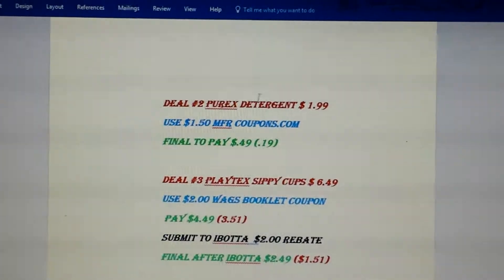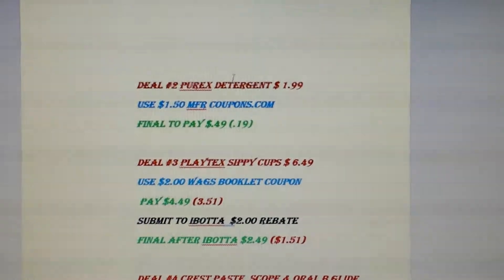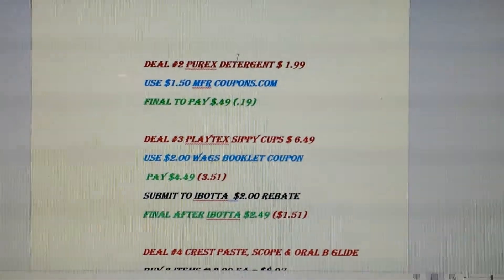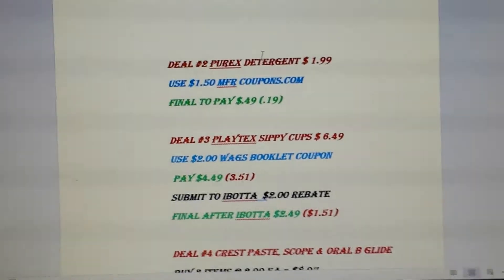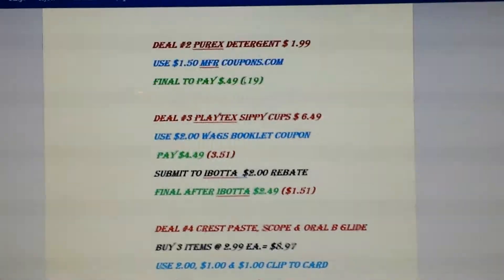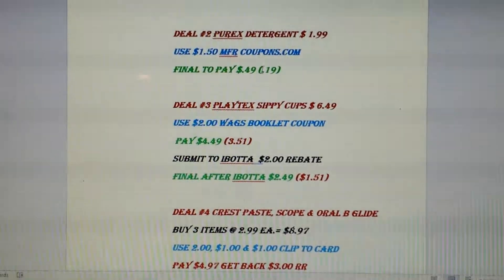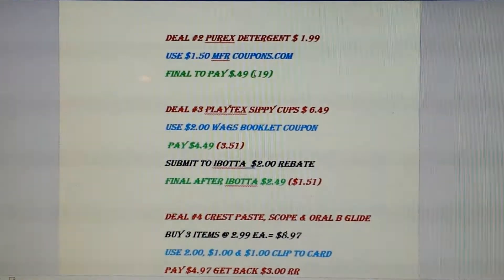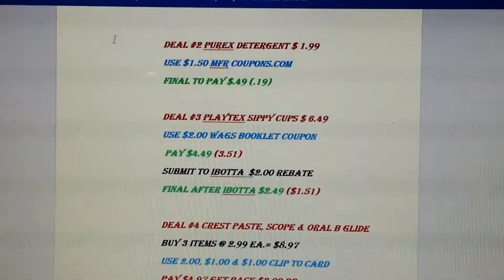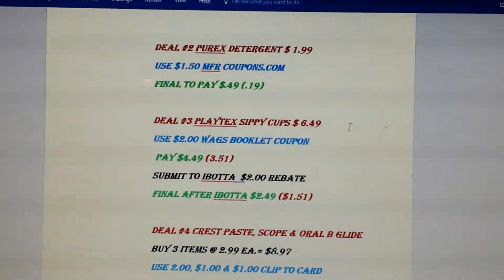Then the Purex deal. Print that $1.50 coupon on coupons.com because they are on sale for $1.99. So after your $1.50 coupon, you just pay $0.49. That's beyond a stock up price for laundry detergent — $0.99 and below is what I like to pay. Especially for this kind of brand, this would be what I would pay. If I can, I'd like to get it for free.